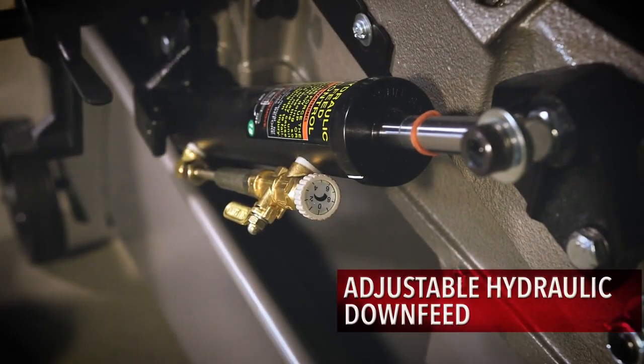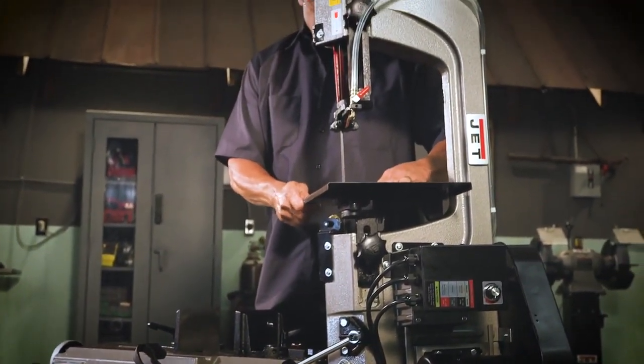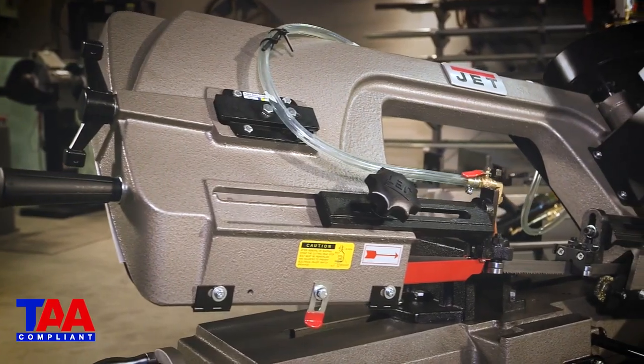Following strict guidelines and electrical requirements, the MobileJet variable-speed 7x12 horizontal vertical bandsaws are CSA-US certified and TAA compliant.